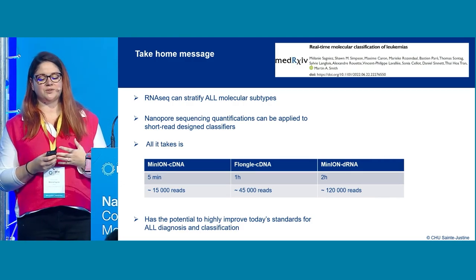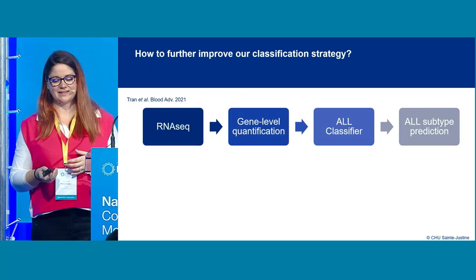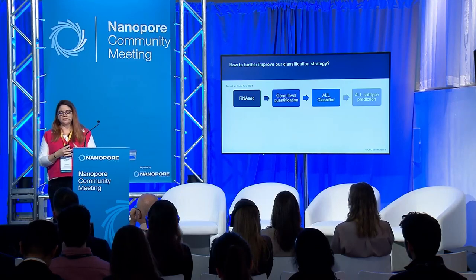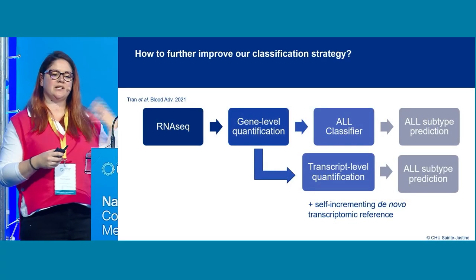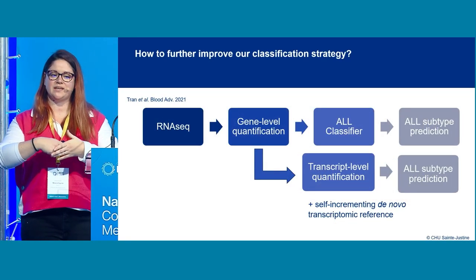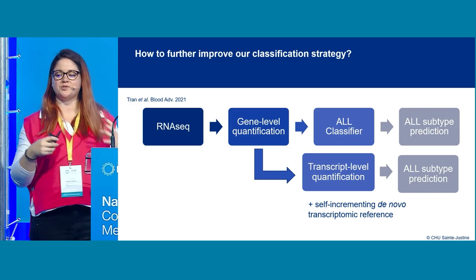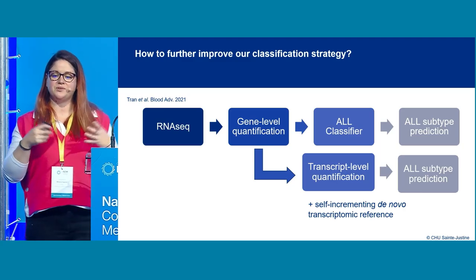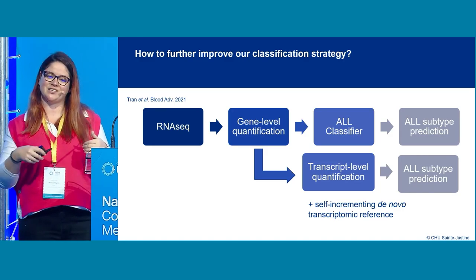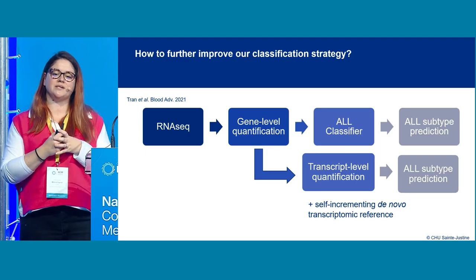This has real potential to highly improve today's standards for ALL diagnosis and classification. Going forward, we would like to modify the pipeline — not the classifier itself, but the surrounding workflow. Instead of gene-level quantification, we would like to apply transcript-level quantification. We believe this will allow us to refine the characteristics of each subtype, potentially unveiling very characteristic markers beyond the 17 to 21 molecular subtypes identified by short-read RNA sequencing.